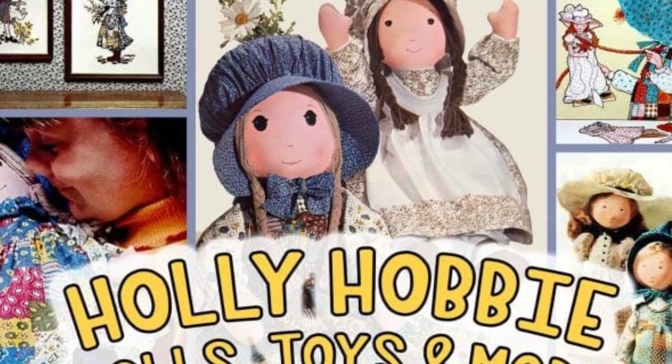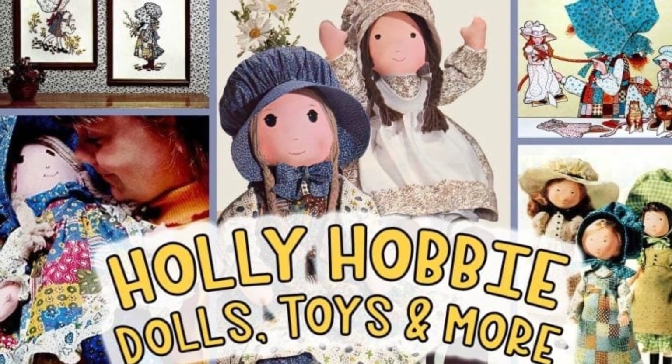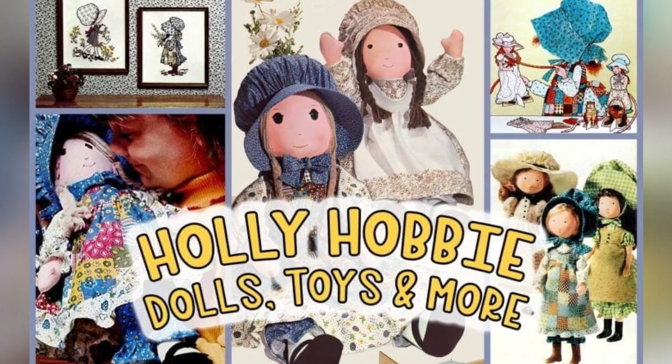Remember the huge merchandise lines for popular cartoons and characters like Smurfs and Strawberry Shortcake? Who remembers vintage Holly Hobby dolls, toys, clothes, decor and more from the 1970s and 1980s?